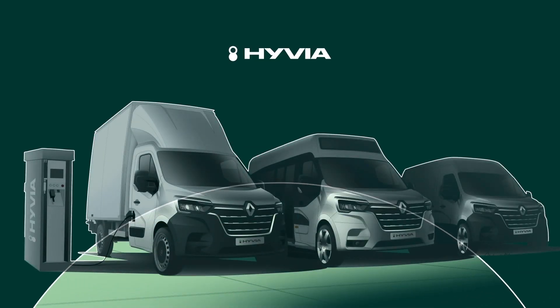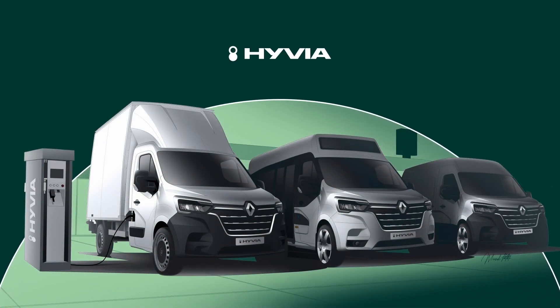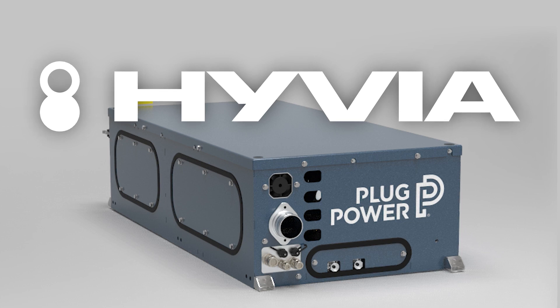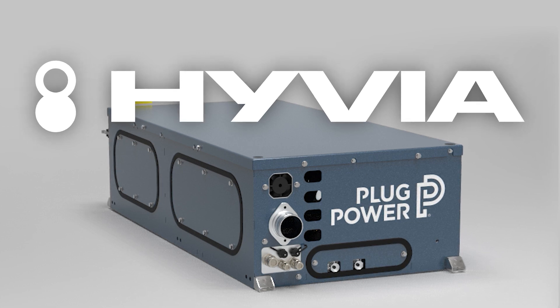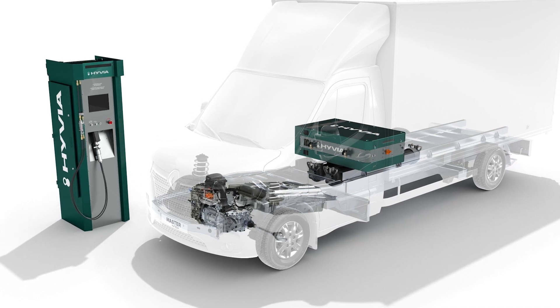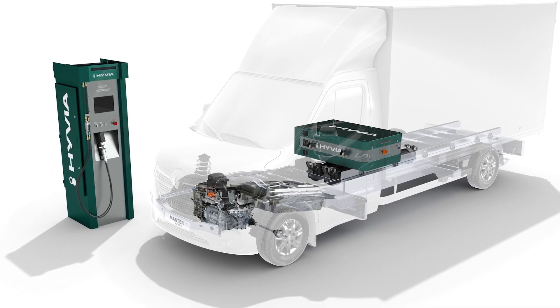We've partnered with Renault, and we have a joint venture with them called Hy-VIA. We'll be making vehicles together, and those vehicles will be branded as Hy-VIA, and they will use this 30 kilowatt engine. Those vehicles are now going through testing phases and they'll be available to the public late this year.